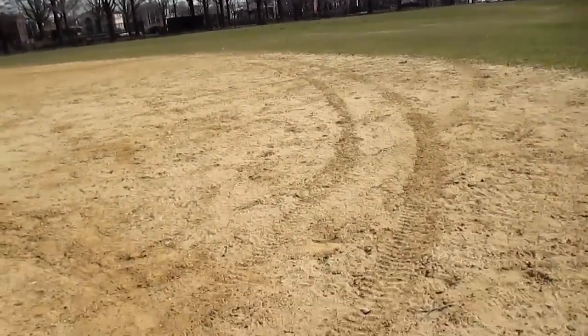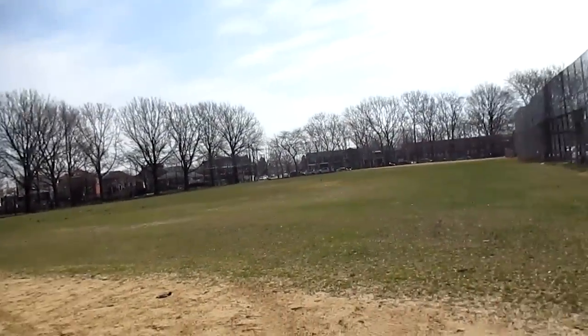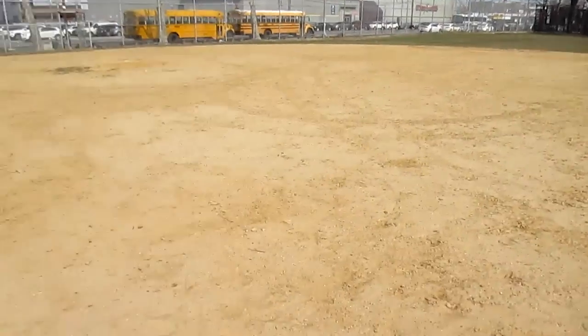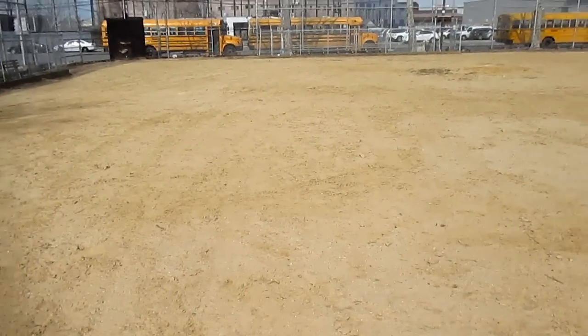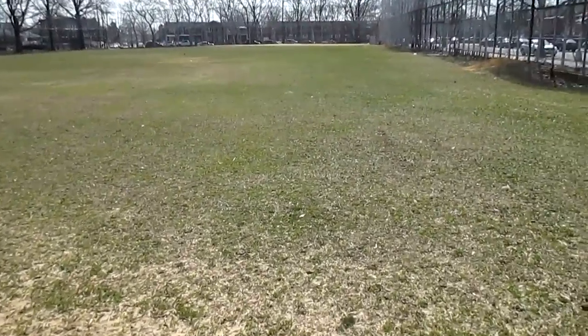What's up guys, silver picker here. Got my metal detector out doing the first metal detecting video at the park I used to play baseball at. There's a field and there's another field down there, and I'll let you guys know when I get my first signal.